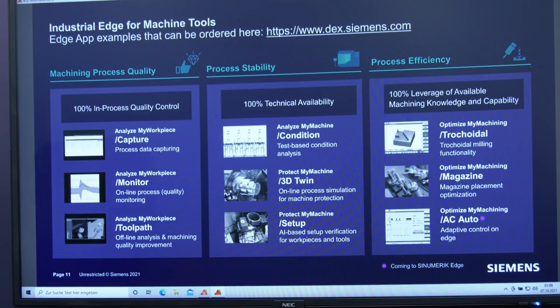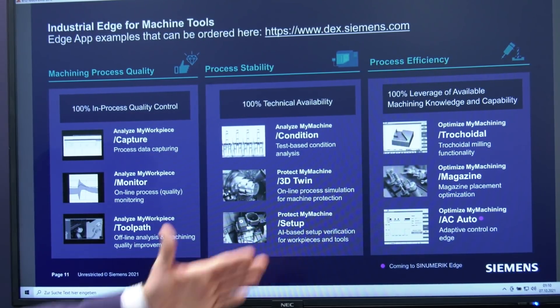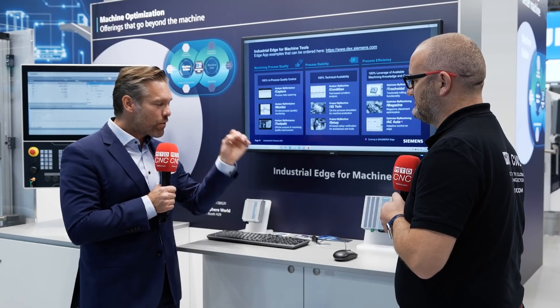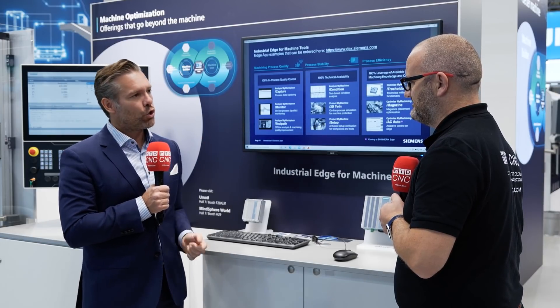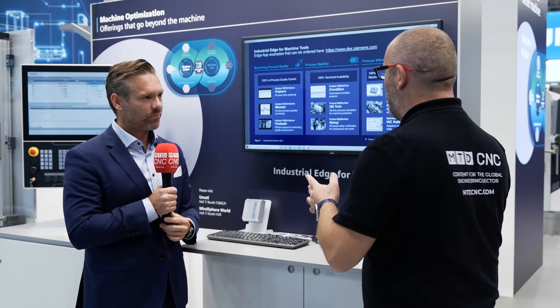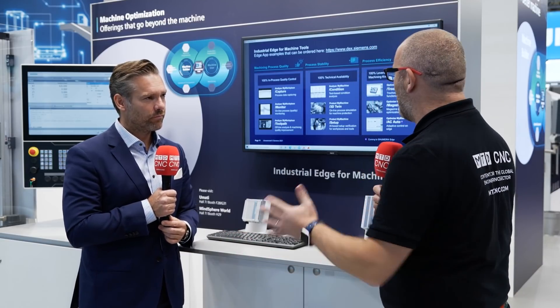When a job comes back, you know exactly where it needs to go — that's what it's all about on the shop floor. For process efficiency, we have 'Optimize My Machining' — magazine placement optimization, which is a really important lever to improve your production process.